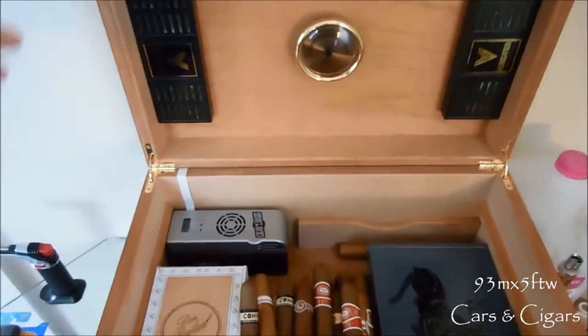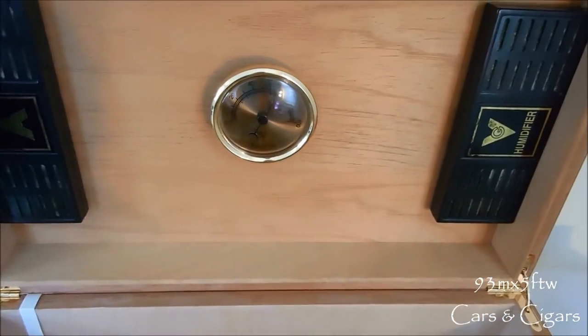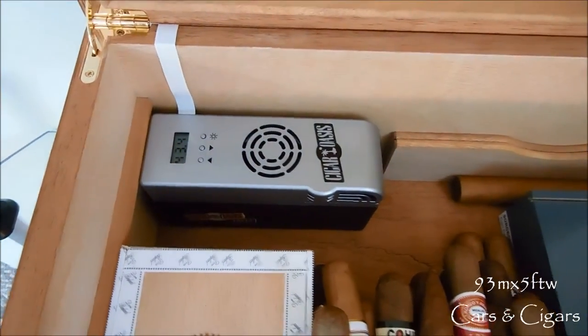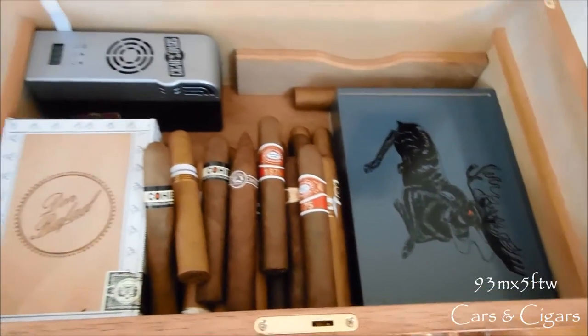So that's going to be it for this humidor. Pay no attention to the hygrometer and the humidifiers — I don't use those, they don't work very well. I go strictly off my Cigar Oasis Excel, which I highly recommend. It works excellent and is perfect for this 300 count humidor.